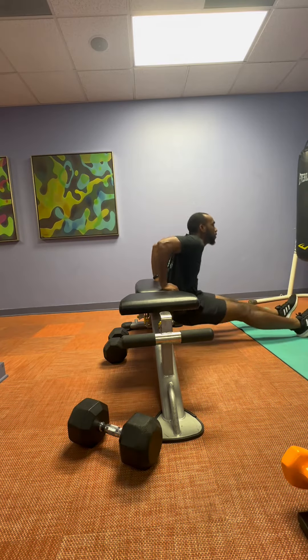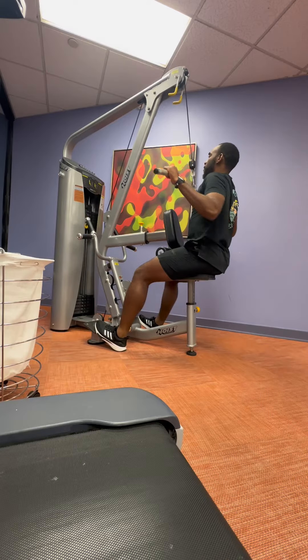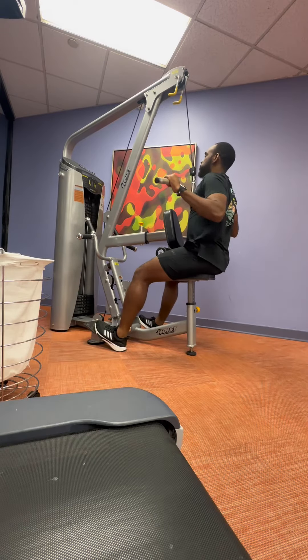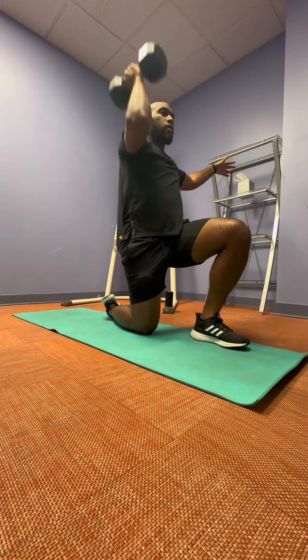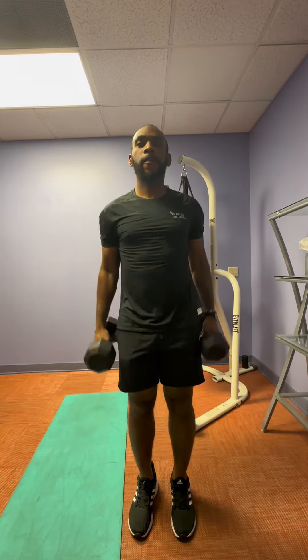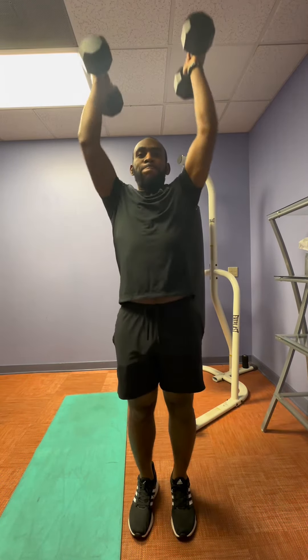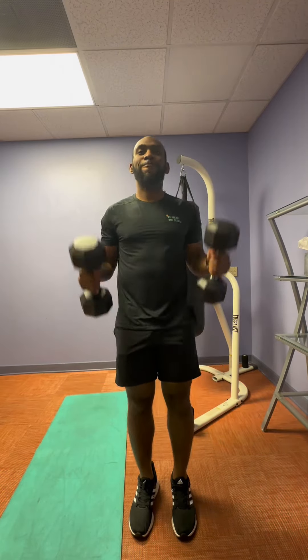Triceps — little dips real quick, get the triceps working. Some lat pulldowns towards the end, shoulder press. And then I ended with some bicep curl to press, I believe. And I kept the hammer curl. So this is what it's all about — welcome to Rooms and Reps. That's it.